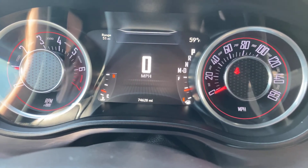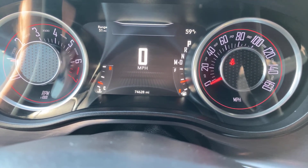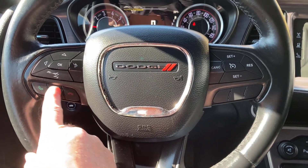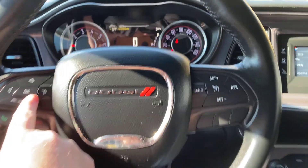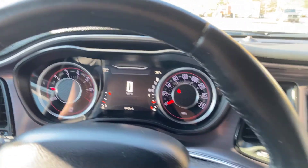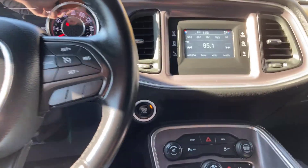You do have a tachometer on the left and your speed on the right. You have a digital display right in the center. As of now the mileage on this is 74,628 miles. On the left side of your steering wheel you have controls for your Bluetooth — it's voice activated. The controls on the right are for different settings on your gauges so you can keep an eye on your performance, and then on the right side you have controls for your cruise control.